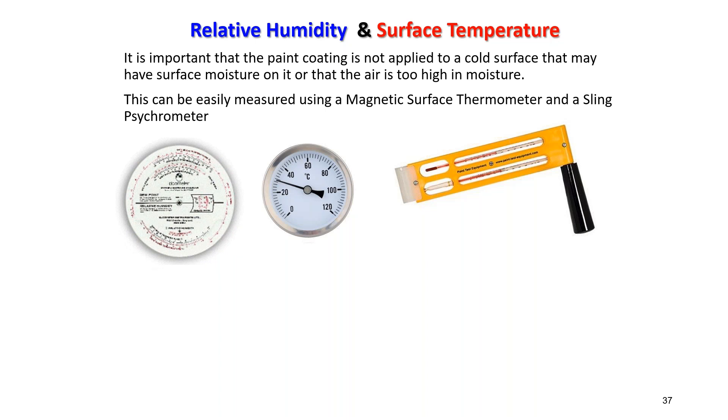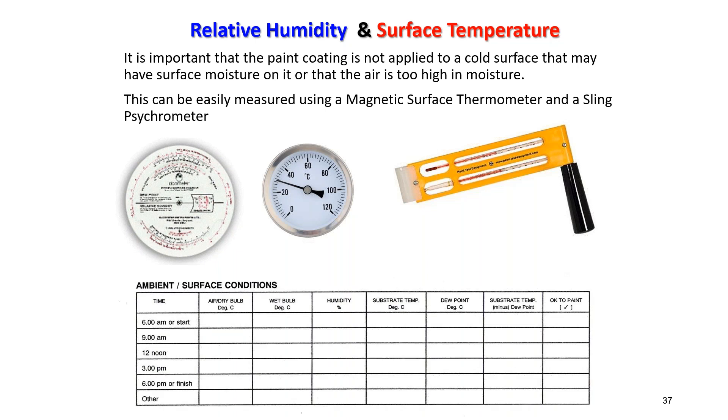Measurements can be made using a sling hygrometer, a magnetic surface temperature gauge, and a slide rule for calculating humidity and dew point — taking only a couple of minutes, five or six times a day. The 3°C buffer exists because steel is denser than the surrounding air and holds heat longer; if air temperature drops after painting, the steel remains warmer and there is less chance of condensation. Also, solvent evaporation during painting cools the surface, providing another reason for the 3°C margin.